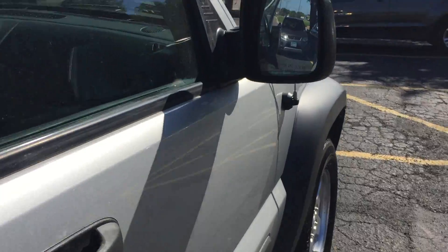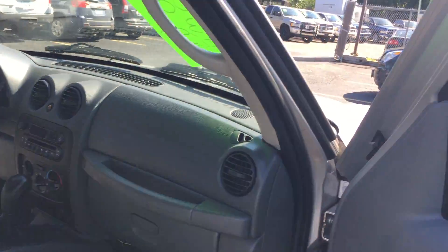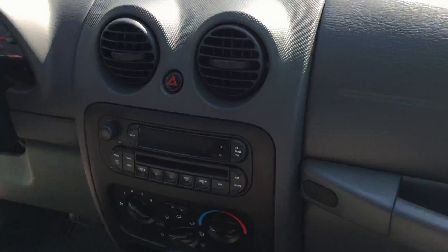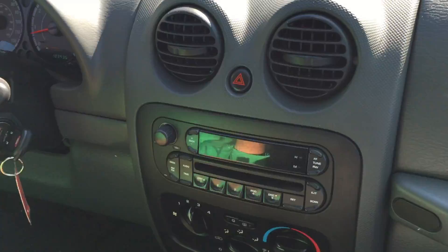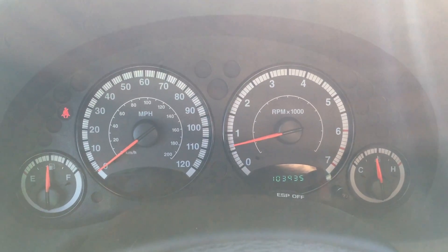Body's really in nice shape, folks. Let's take you guys on a quick test ride. We've got a factory CD player. Only 103,000 miles on this vehicle.